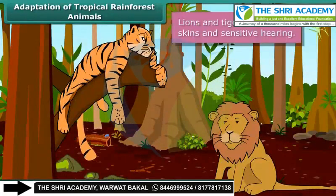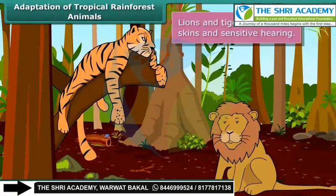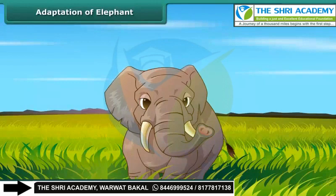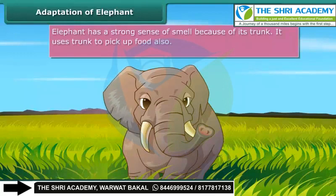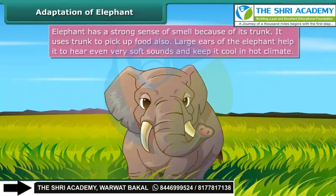Lions and tigers have thick skins and sensitive hearing. Another well-known animal of the Indian tropical rainforest is the elephant. It has an elongated nose called a trunk. Due to this trunk, it has a strong sense of smell. The trunk is also used for picking food. The big teeth are useful in tearing the bark of trees that the elephant loves to eat. Large ears help it to hear even very soft sounds.